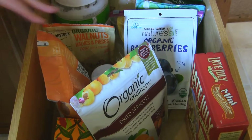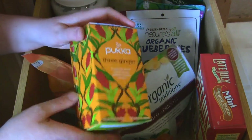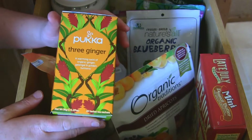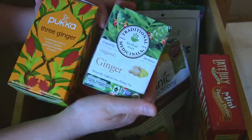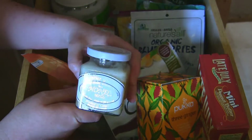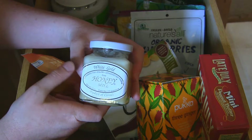When it comes to tea, sometimes I want a little tea at night. I like this Pukka ginger tea — Louie's getting a drink so you're probably hearing some water. This Pukka 3 Ginger tea is really good, and I also keep on hand an organic ginger one. I brew these up and then I like to put a little honey in them. I usually have this white gold raw honey from Canada — very delicious.